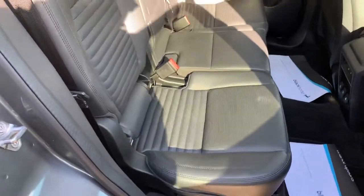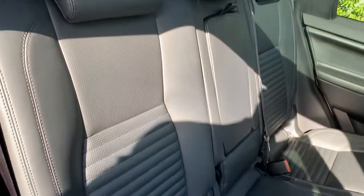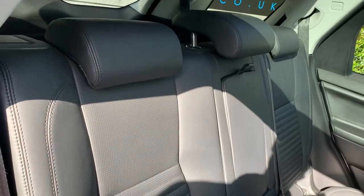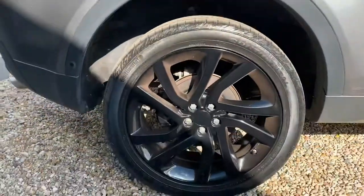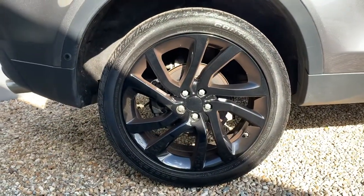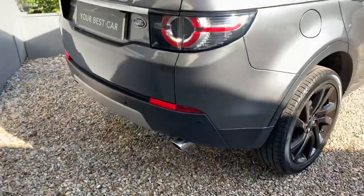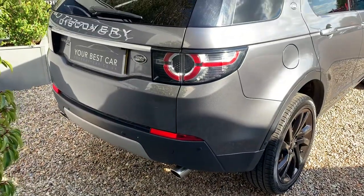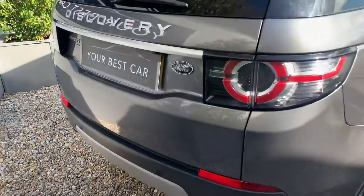The two outer seats in the rear are also heated on this one — a really nice addition, especially if you're feeling generous and want to treat the kids. There's another one of those stunning gloss black wheels, and you've got the reverse camera as well. That's a great looking rear on this.